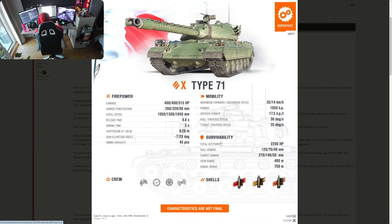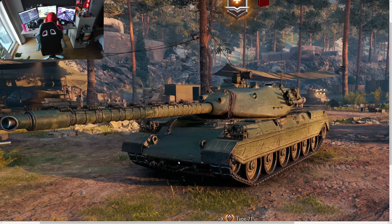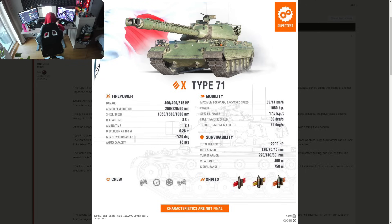Of course you can't have everything in one vehicle, otherwise it would be broken. Survivability: 2200 hit points — not the highest, but decent. Hull armor is 120/70/40. You can angle quite a bit with that 120mm front armor. When hull down at minus 12 degrees, the upper plate is going to ricochet shots. On flat ground it can be penetrated easily by most tier 10s, but when using your gun depression and angling the upper plate, it won't be the easiest penetration.